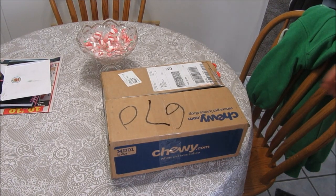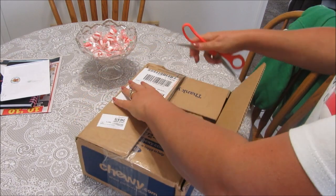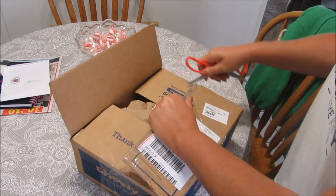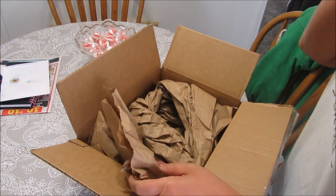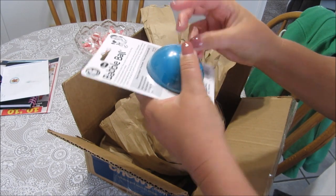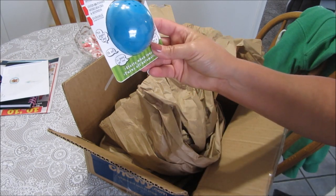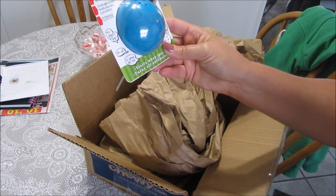We got our package! Let's open it up — it's really light. I got the medium size; there's small, medium, and large. It's not very big at all — pretty big box for this little ball. It's called the Babble Ball — the Talking Babble Ball. It talks, growls, and interacts with your pet; over 20 funny sounds, durable construction.